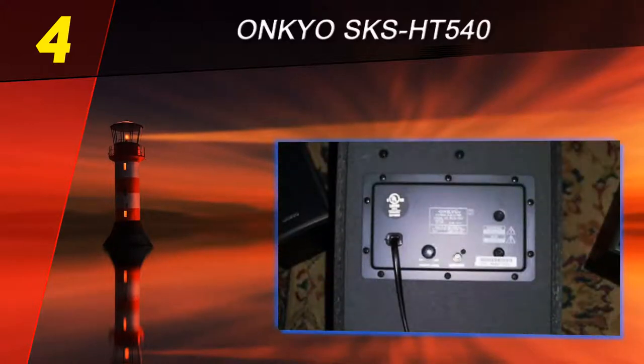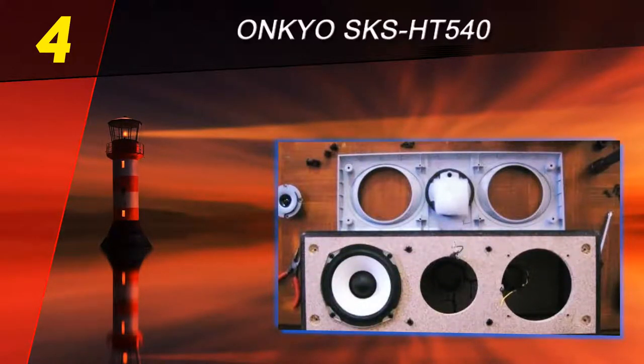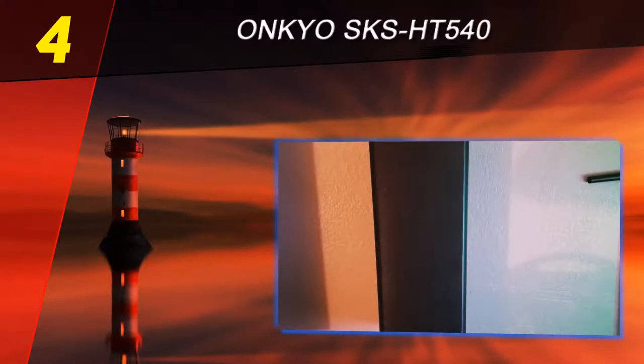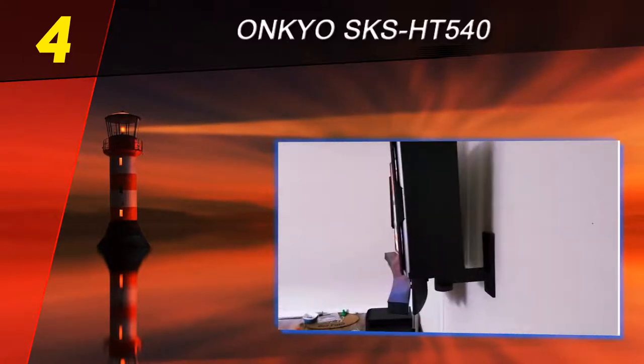Fitting for multiple room sizes, the Onkyo SKS HT 540 home theater system is a solid option for a 7.1 channel system. If you pair this with a high-quality receiver, the result will certainly be amazing. The sound quality is very distinct, and you can be sure that you're getting more than your money's worth with this system.